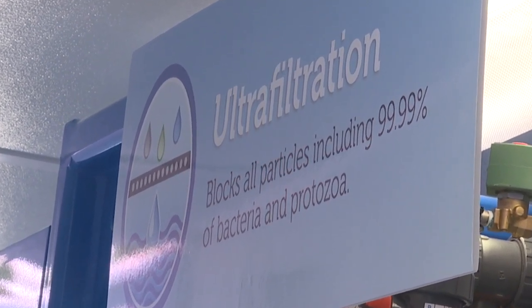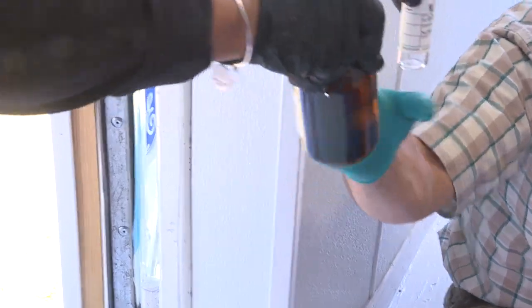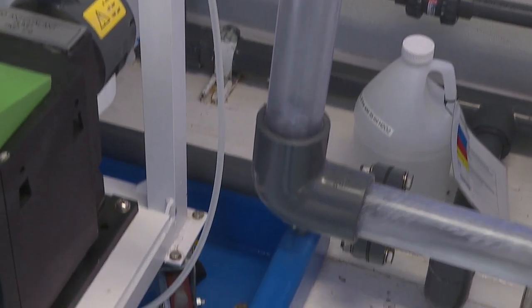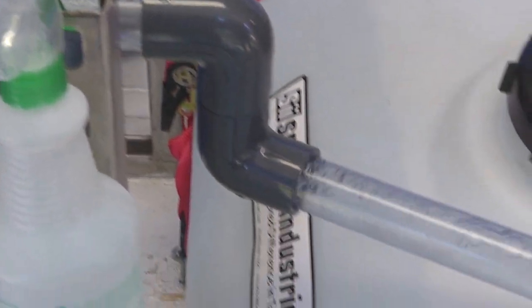The process starts with ultra-filtration that blocks harmful bacteria and waterborne viruses. Then we take it to a reverse osmosis setup that'll remove metals, minerals, and salts.